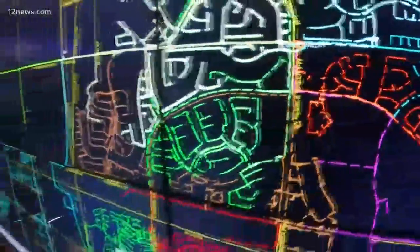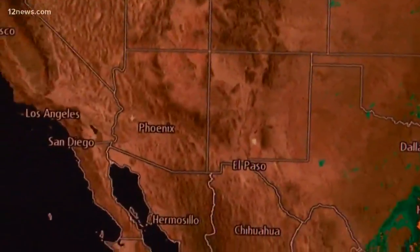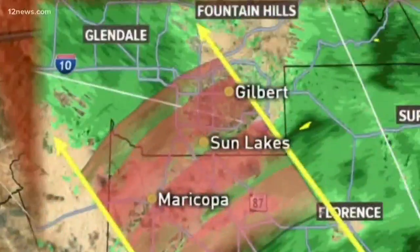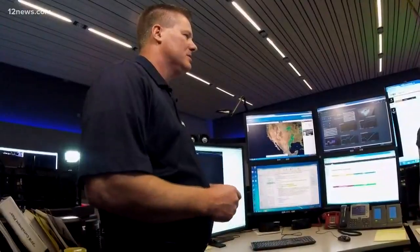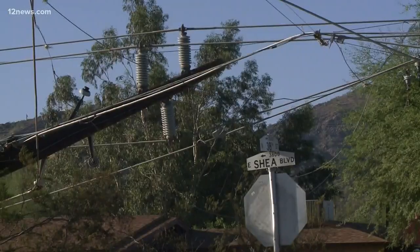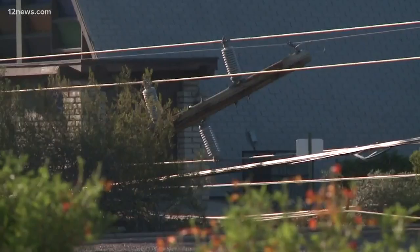Their grid maps only give one dimension of a storm, so they also keep a close eye on the weather radar for a bigger picture. As those storms roll in and we get microbursts coming off of the thunderclouds, that's when we really tend to get some of the damage that blows down lines and poles.